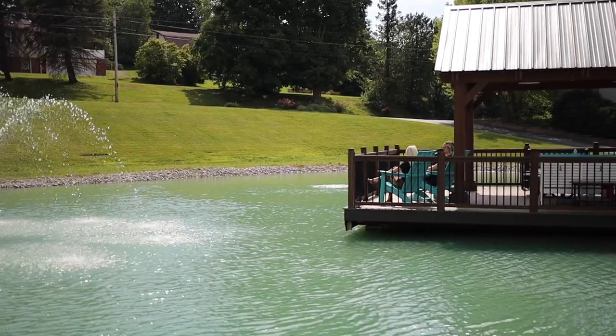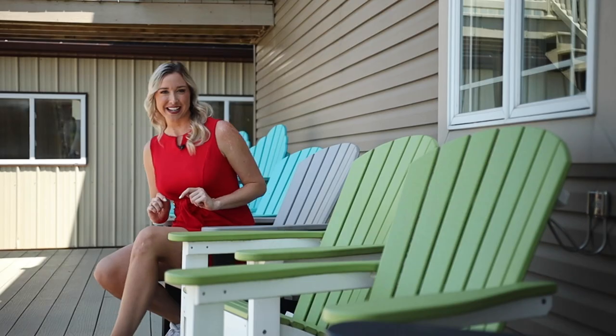Hello everyone, I'm Jana Angel with Trending Today, and we're going to be exploring outdoor living at its finest with the experts at Berlin Gardens. Follow me.